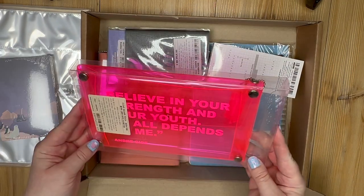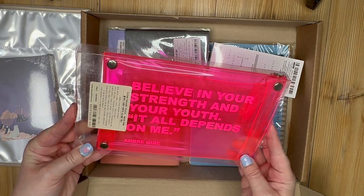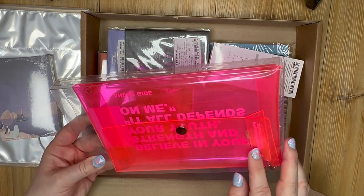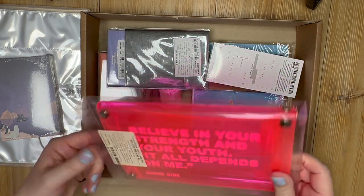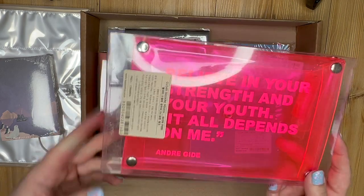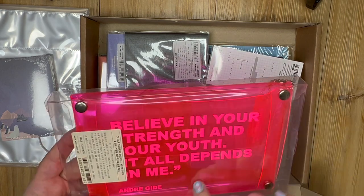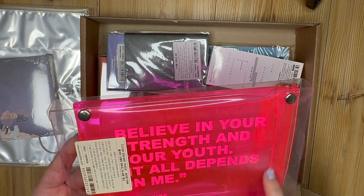This is cute — it says 'Believe in your strength and your youth, it all depends on me' — André Gide. It's a cute little folder. This one says 'Don't look behind, don't worry about it' — I really like that. It has a little keychain. It's a clear square pouch — a good place to store little notepads, pencils, and pens. I've had things like this before; they're really popular in England too.